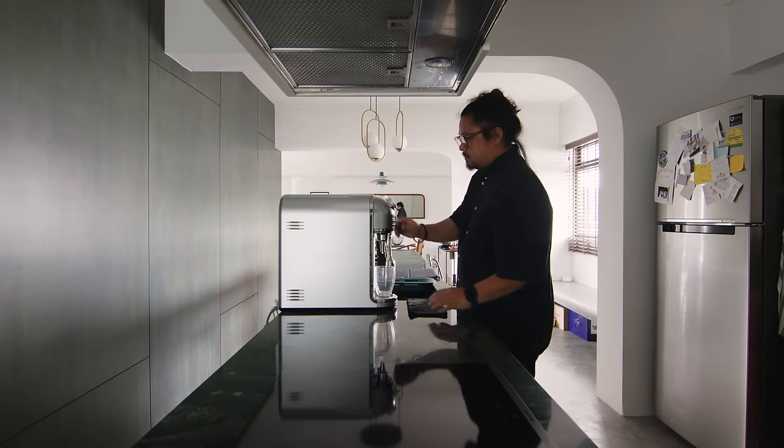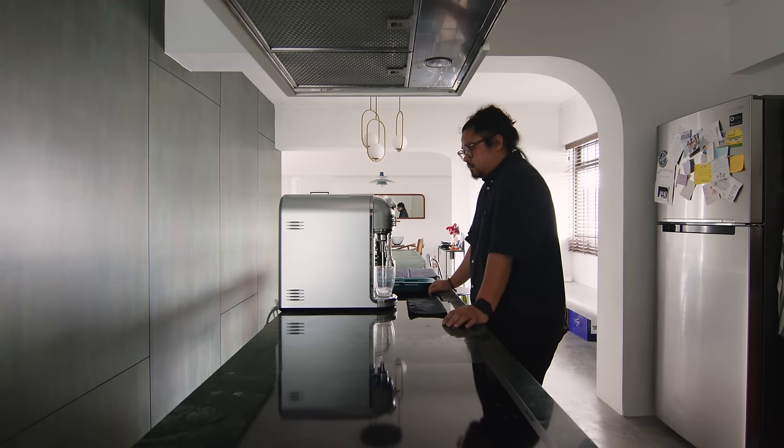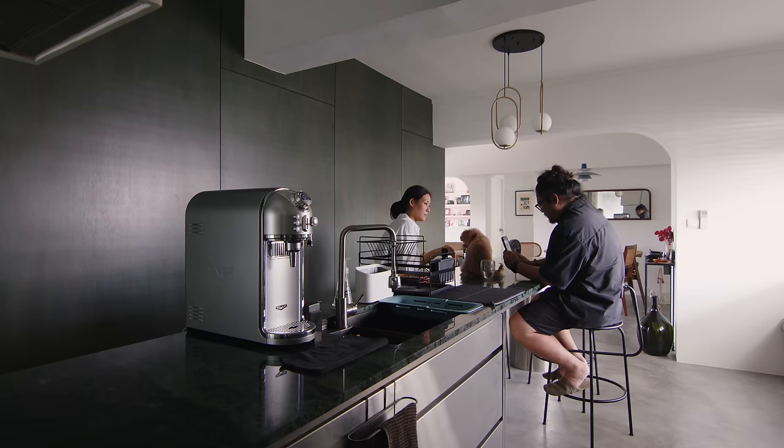In our kitchen, we have a 5-metre long island. Half of it is for dining and half of it is for cooking. From the living space, we can actually look straight into the kitchen and see what's happening.